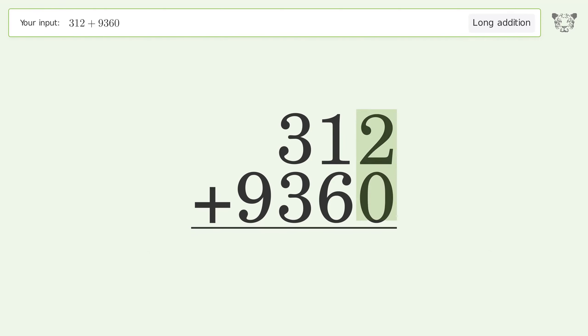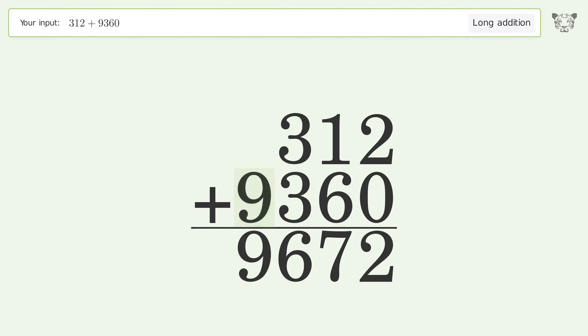2 plus 0 equals 2. 1 plus 6 equals 7. 3 plus 3 equals 6. Write 9 in the thousands place, and so the final result is 9672.